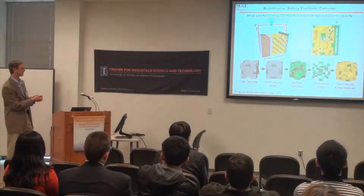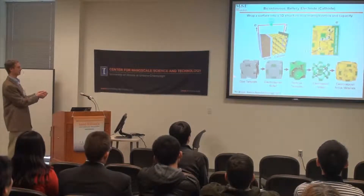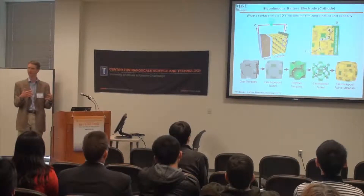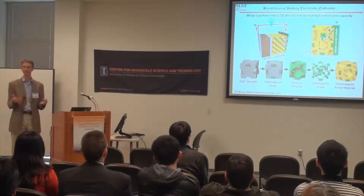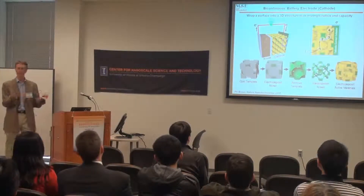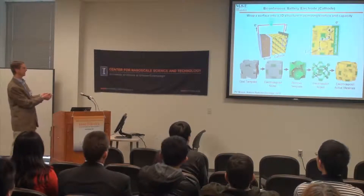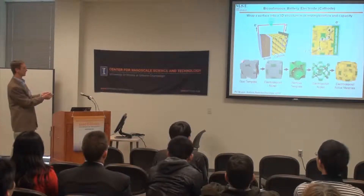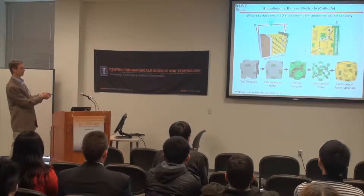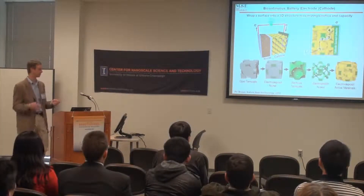Starting with colloidal approaches, colloidal crystals are appealing because they can be self-assembled. For a battery, unlike for photonics, a few defects don't matter. In photonics we worry about defects all the time, but in batteries you get a small decrease in energy — not much. You can self-assemble this structure and then electroplate material into it. These are relatively scalable approaches, but the trick is that when you remove the particles, you end up with very small openings.